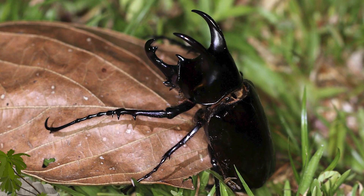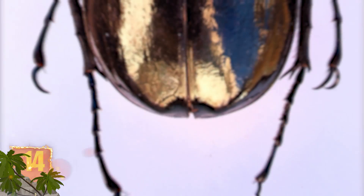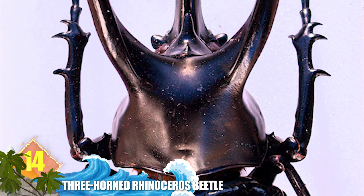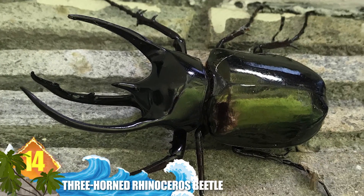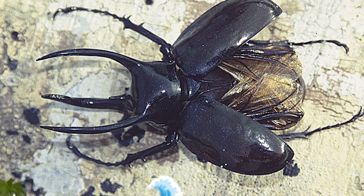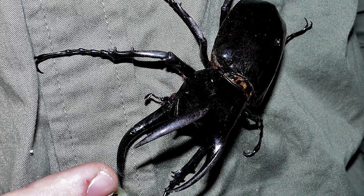Number 14: the three-horned rhinoceros beetle. These insects are closely related to Atlas beetles, but have so far only been found on Borneo. In addition to their characteristically large, forward-pointing horns, these animals are also known for having a distinctive metallic lustre.